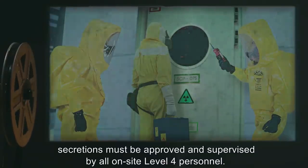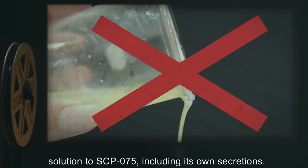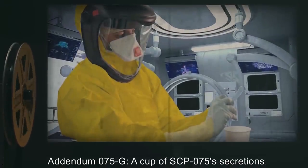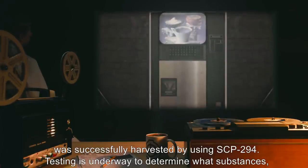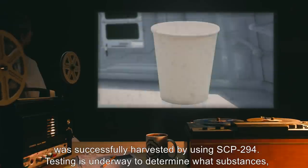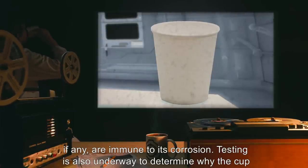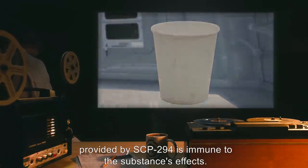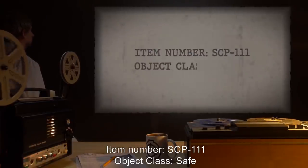Addendum 075-F: Attempts to harvest SCP-075 secretions must be approved and supervised by all on-site level 4 personnel. However, approval of said personnel cannot override the standing order to not introduce any liquid solution to SCP-075, including its own secretions. Addendum 075-G: A cup of SCP-075 secretions was successfully harvested by using SCP-294. Testing is underway to determine what substances, if any, are immune to its corrosion, and also to determine why the cup provided by SCP-294 is immune to the substance's effects.